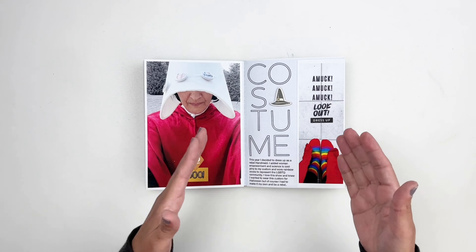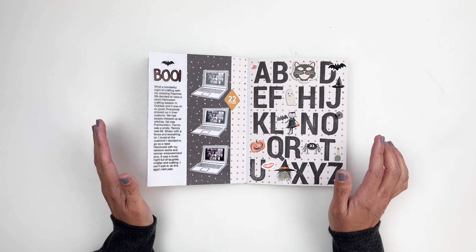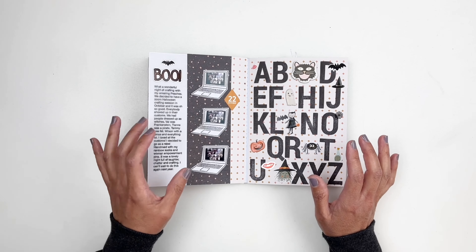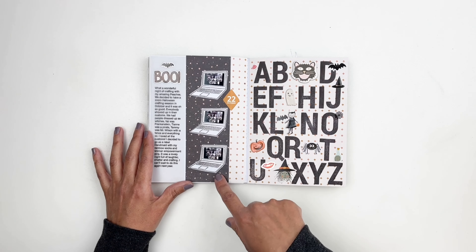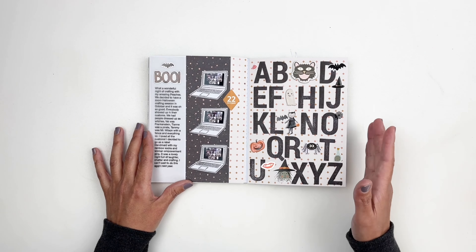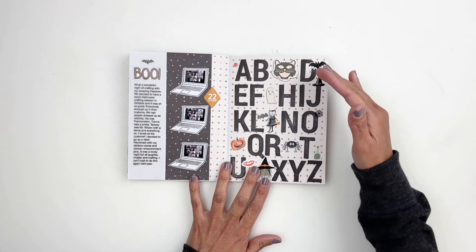Day nineteen was 'currently,' so I created a collage and used a large photo of Stitch, who is so cute in it, to document what we were doing currently in the month of October. I added little tidbits of journaling about my photos and stamped 'currently' with a beautiful alpha stamp from the Paper Person Shop.